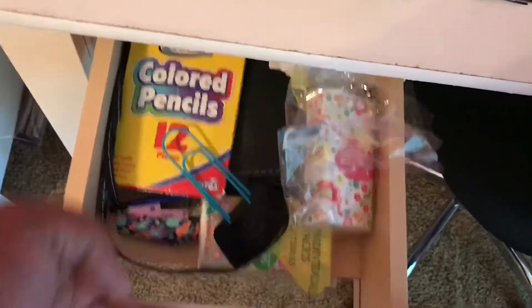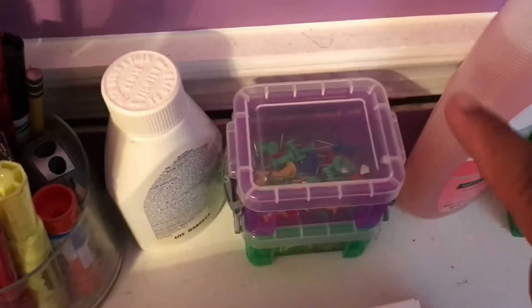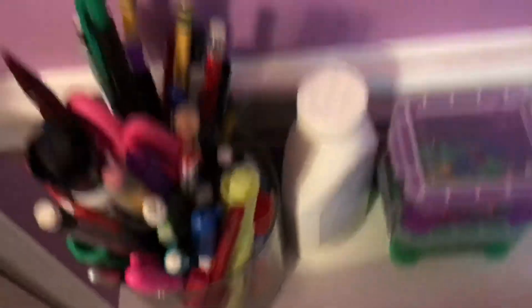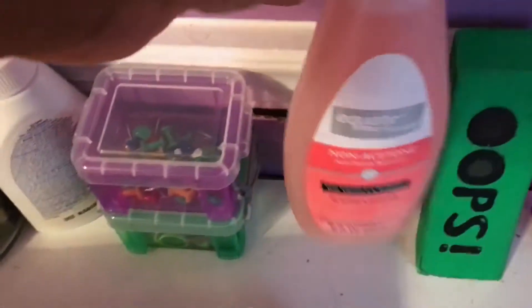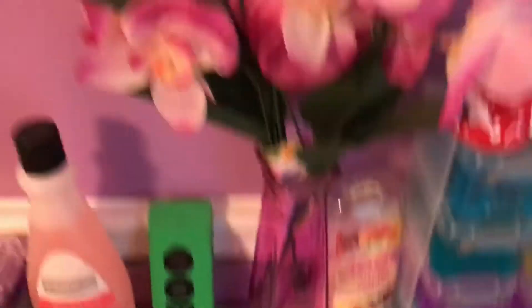Inside here I just have junk, and those two little shelves are junk too. Then I have all my pencils and school utensils in here. I have some Advil, some little storage box things — one with push pins and one with rubber bands. Then I have some nail polish remover, a big eraser, and some fake flowers. I was trying to decorate my room but it didn't work out that well.